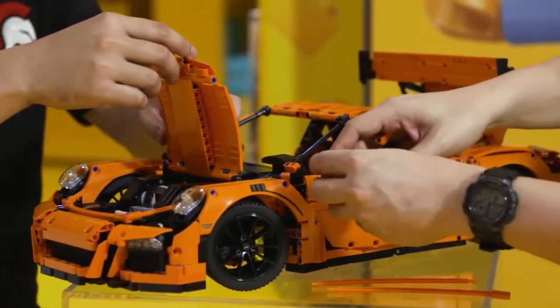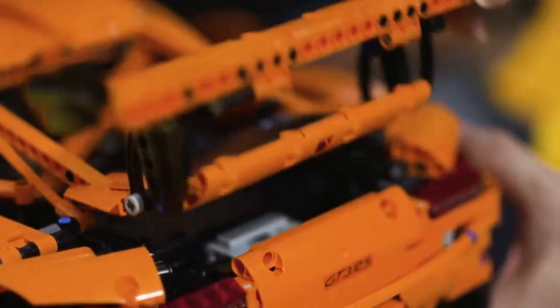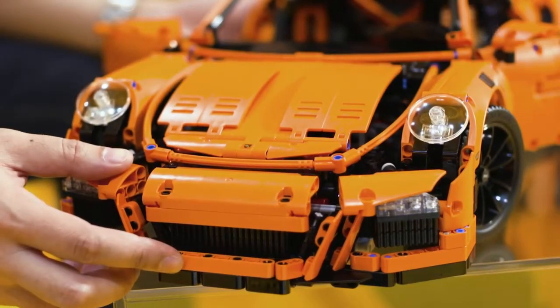This is as close to the real thing as you can get using Lego pieces, and a set like this will easily cost about close to $600. It consists of 2,700 pieces and it will take about 50 hours at least for an expert modeler to actually build this.